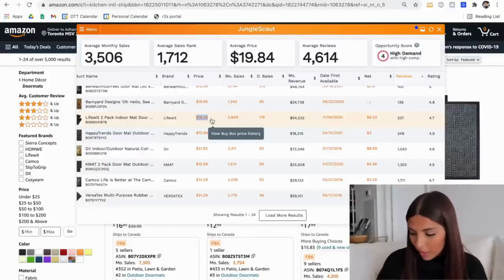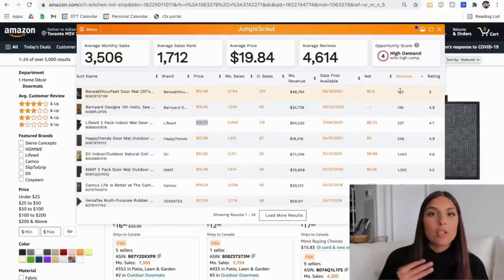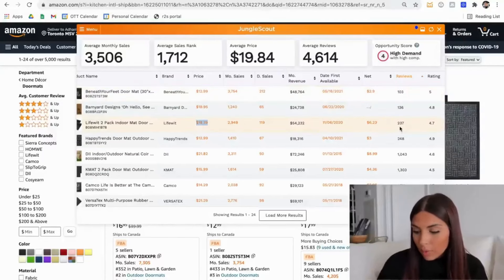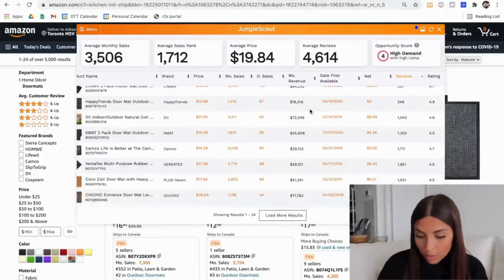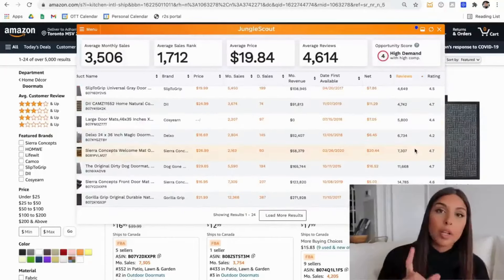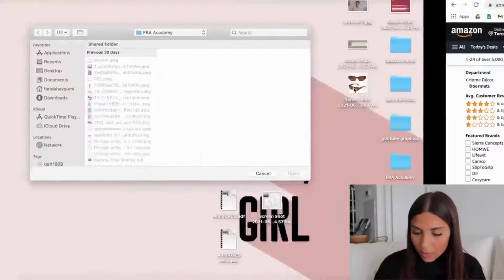Something good to pay attention to is that they're selling between $17 and $100 — you don't want anything under $17 because your profit margins probably won't be worth the effort. Just go through and assess the competition. For example, this one has 136 reviews and 24,000 units sold. There are lots of different characteristics to look at when assessing your product — that's why it's a whole other video — but this is just an example of how to check for good demand and low competition.